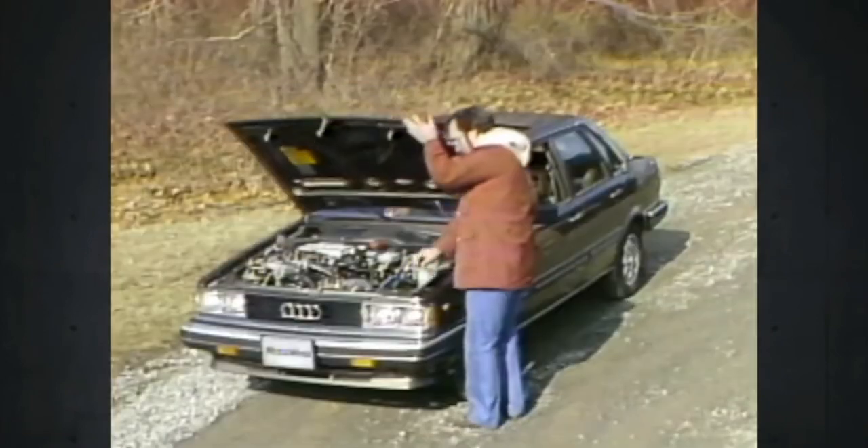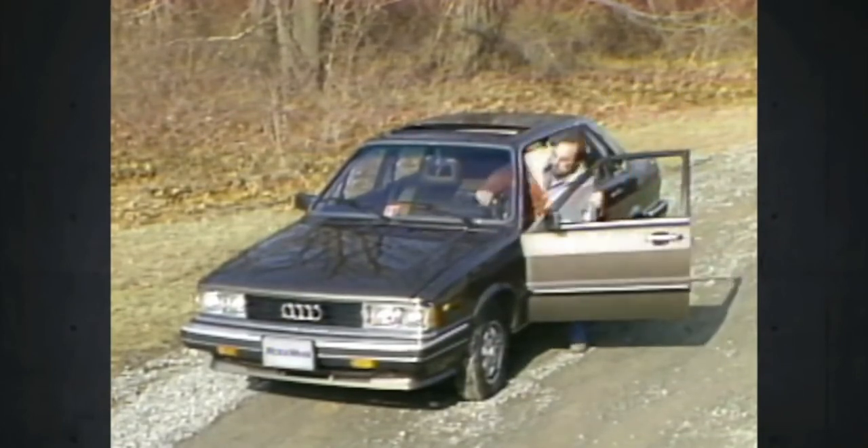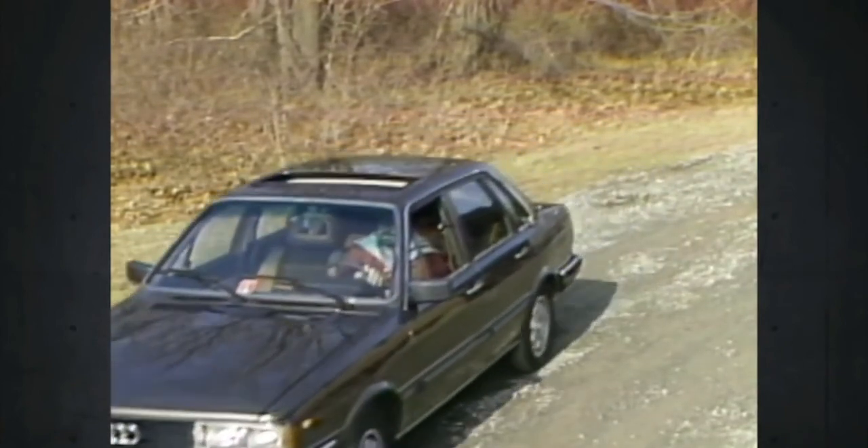And our final judgment: is the Audi 4000S what it pretends to be? An unqualified yes — well worthy of being compared to even the most expensive European sports sedans.